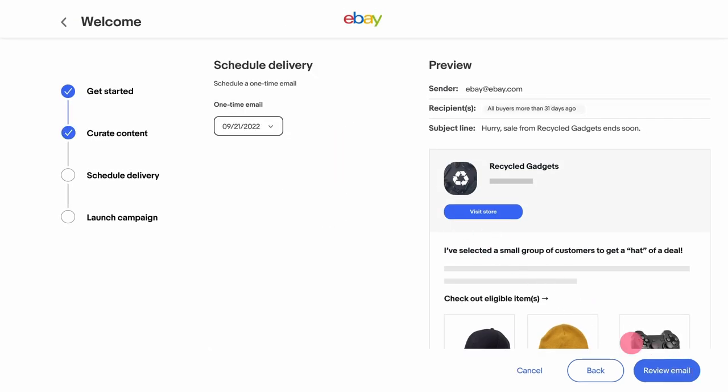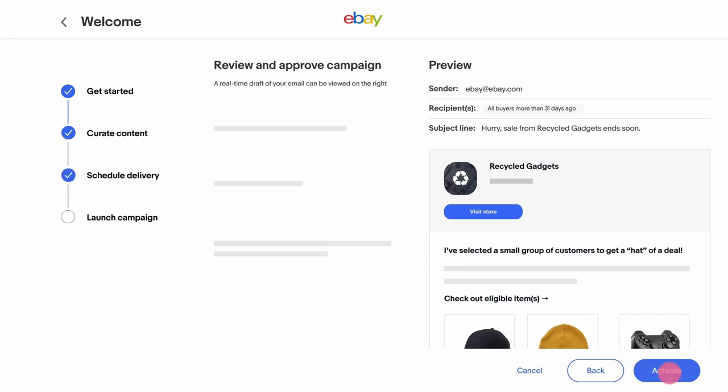Once you're happy with your changes, schedule when you want your email to drop. Then press Review. When it all looks right, select Activate and you're good to go.